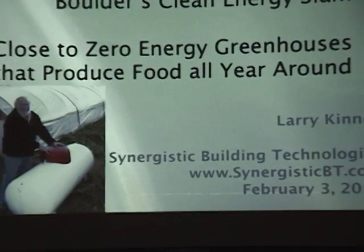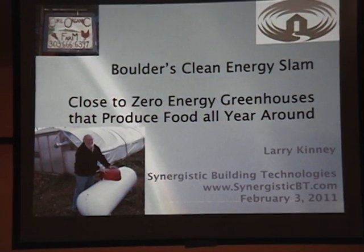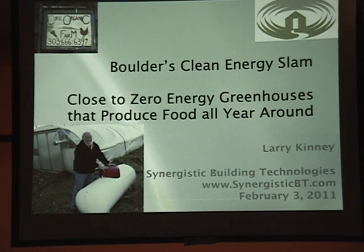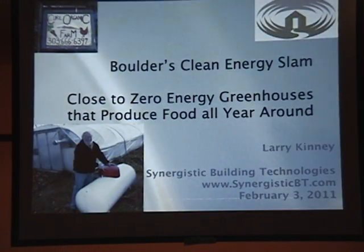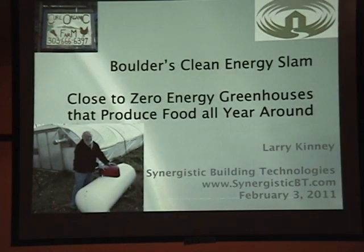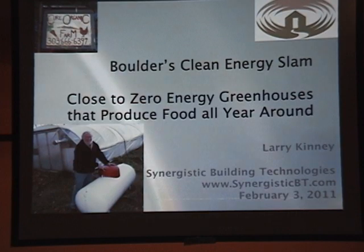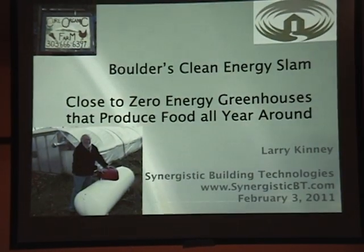The alternative is to raise food in cold months in greenhouses. Unfortunately, conventional greenhouses, like this hoop house, require large quantities of energy to keep the soil warm. Thus, oil can be used for flying food over long distances or for keeping inefficient greenhouses from freezing plants. Neither option is sustainable.